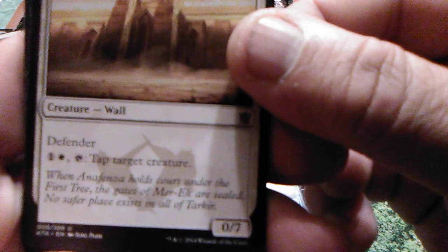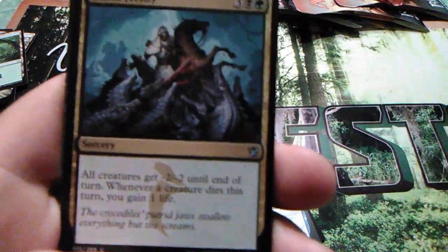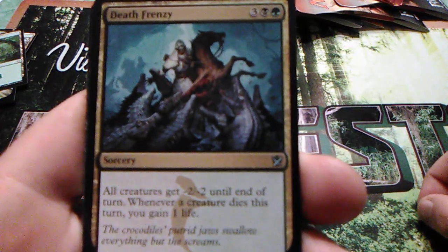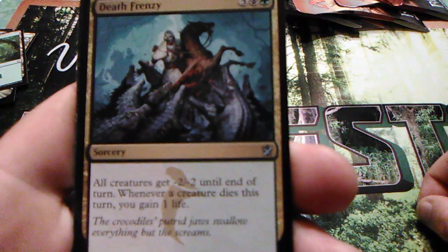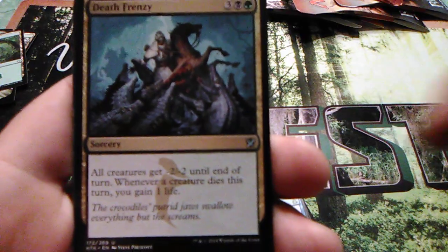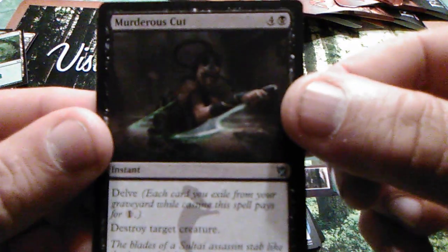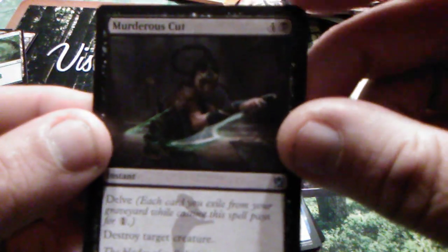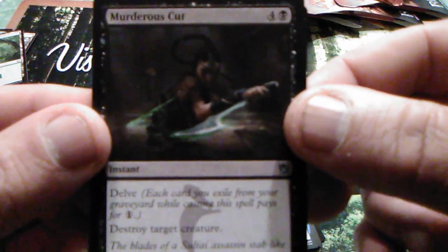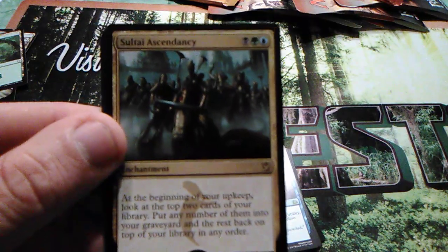Dazzling Ramparts — it's a Defender, costs five with seven toughness. One and one white, tap: tap target creature. Death Frenzy — all creatures get minus two minus two until end of turn; whenever a creature dies this turn you gain one life — costs five. And Murder — that's cut, I've got this in my uncommon binder of staples. It has Delve, which is awesome — destroy target creature, theoretically costs just one because you can exile cards from your graveyard. And Soultether Ascendancy — not a bad card.